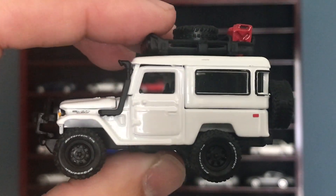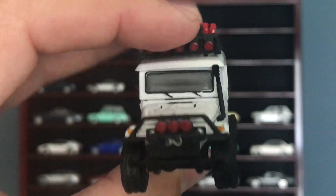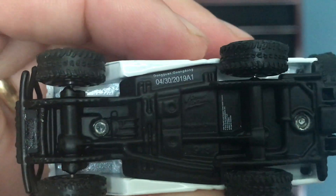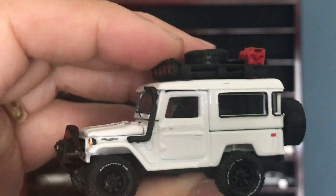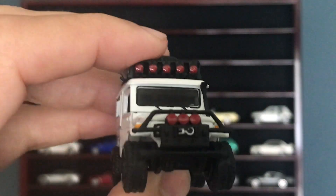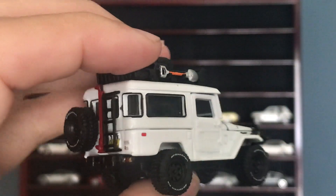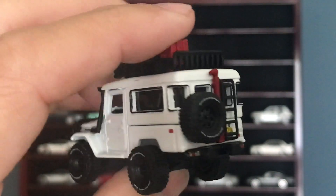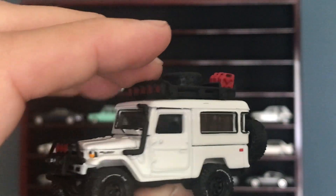Up next, actually another gift from Christian — this is a Johnny Lightning Land Rover. Is this a Discovery? I'm sure I think it is. Fully loaded up — snorkel on it, winch on the front, fantastic piece. You get a full spare tire on the rear, a little bit of detail on the bottom for the lamps. Love this piece.